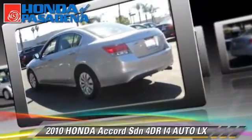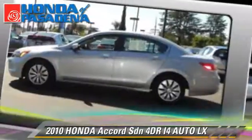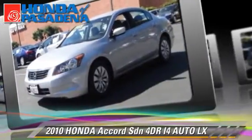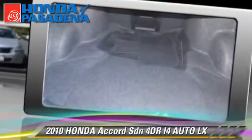Safety features include dual front airbags, traction control, and stability control. Comfort and convenience features include cruise control, air conditioning, and a CD player. Give us a call to schedule your test drive today.